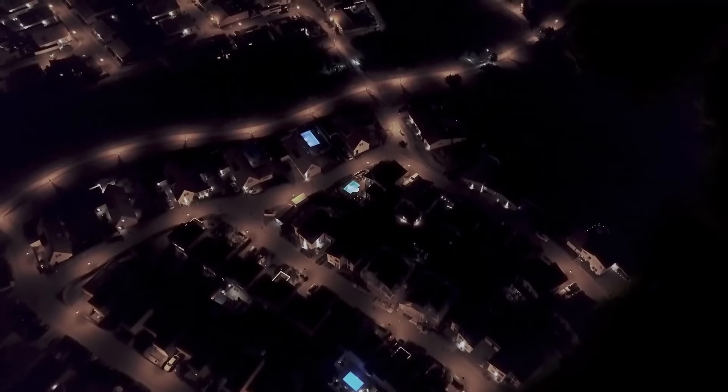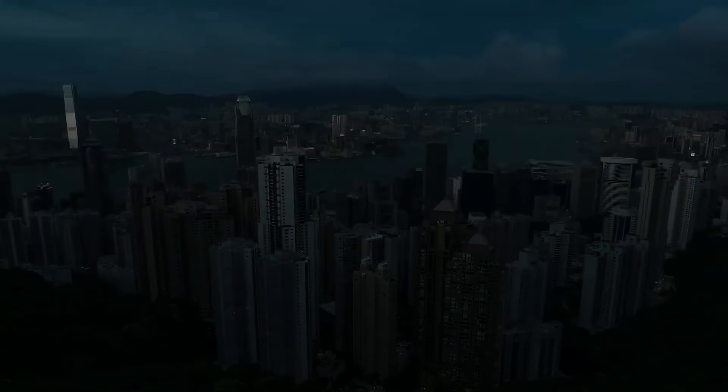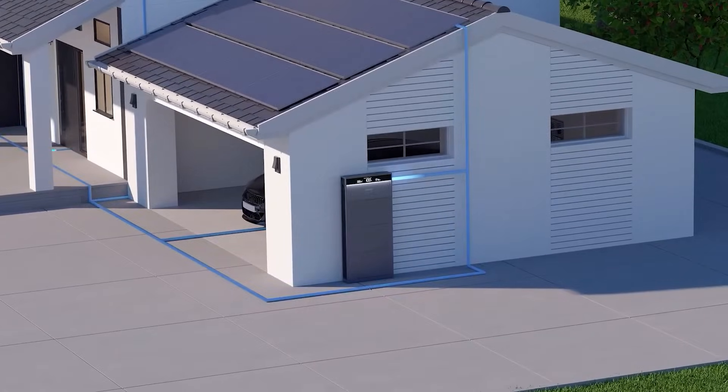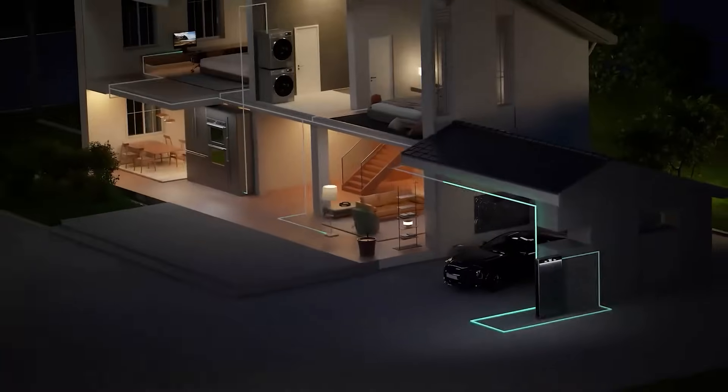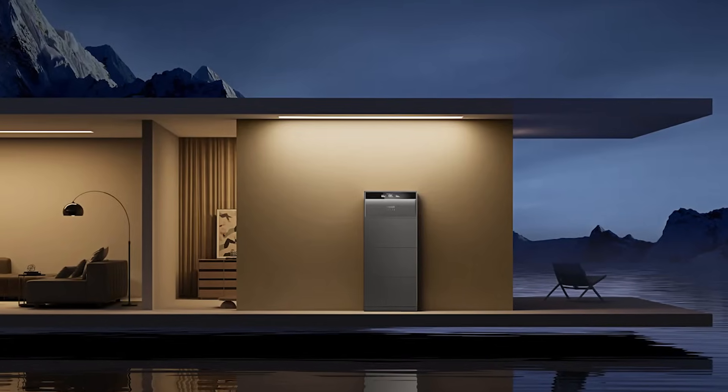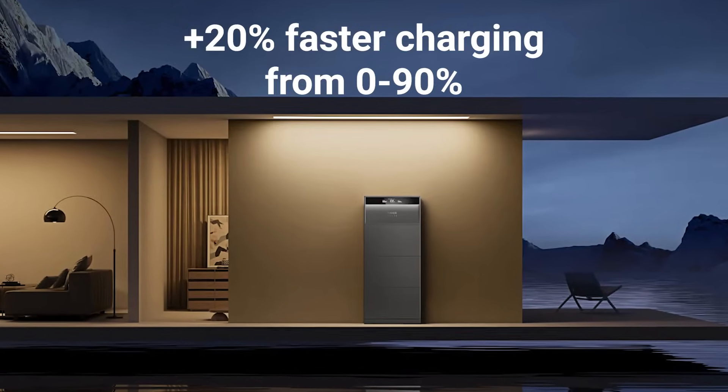Especially with the energy optimizer design inside the modules themselves. During a blackout, the X1 works with your solar panels to power the home and will seamlessly switch to off-grid mode in less than 15 milliseconds — basically instantaneous. Compared to other solutions, the X1 has 20% faster charging from zero to 90% storage capacity.